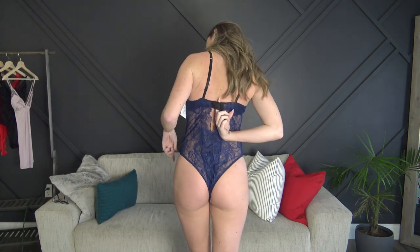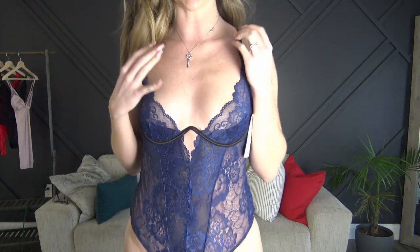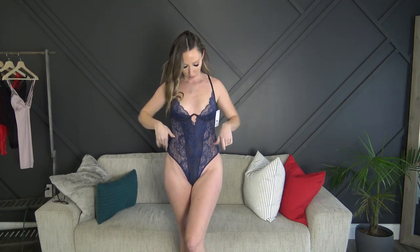Last but not least for today is the black and blue bodysuit — from the same company as the red one that was too tight, but this one fits significantly better. It has the eye hooks in the back to adjust and underwire as well. I tightened the straps up as tight as they could go, but overall this one fits much, much better and I think it'll look really cute in pictures.